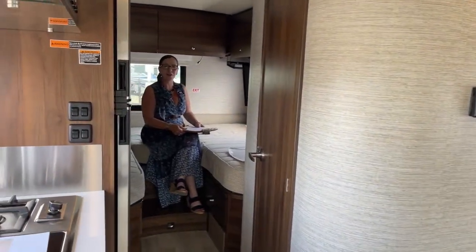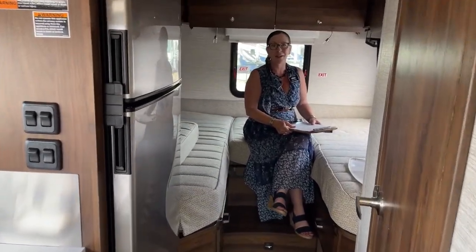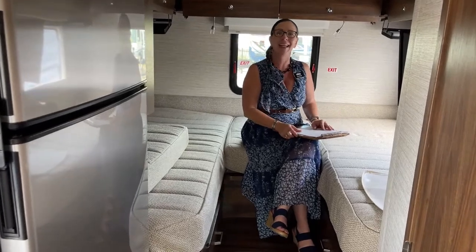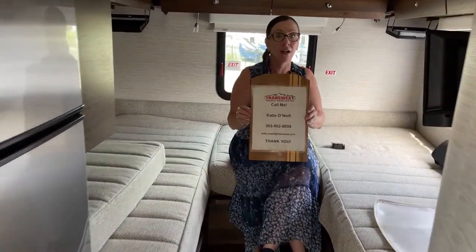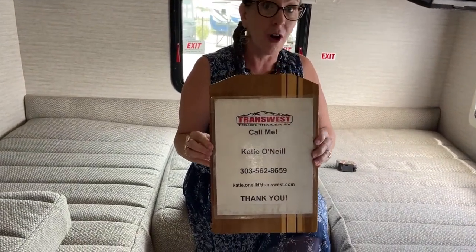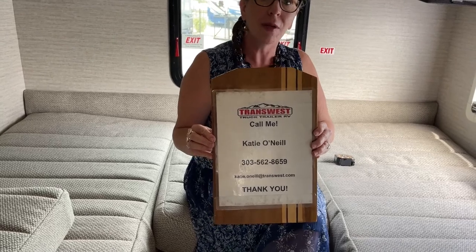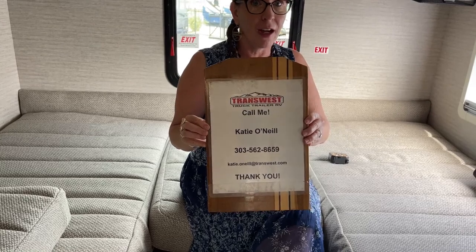Good morning and welcome to TransWest Truck Trailer RV. My name is Katie O'Neill and I am here for a really fun and fantastic presentation. You can always find me at TTTRV on YouTube or at RVs Inside Out for all of my personal videos. We do three videos a day — RV, truck and trailer — five days a week. All 15 of those videos are broadcast live on Facebook. You can reach me at 303-562-8659.